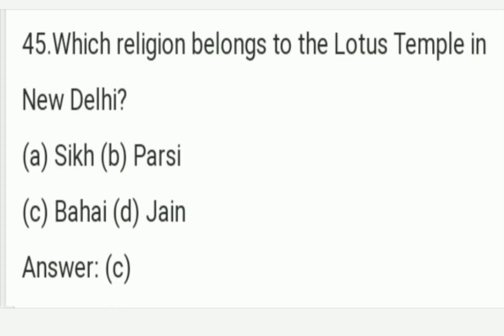Which religion belongs to the Lotus Temple in New Delhi? The answer is Option C — Baha'i. The Baha'i religion belongs to the Lotus Temple in New Delhi. Option C is the right answer of this question.